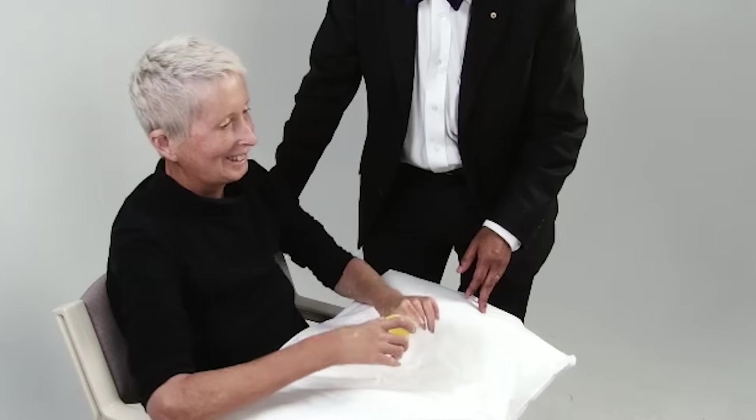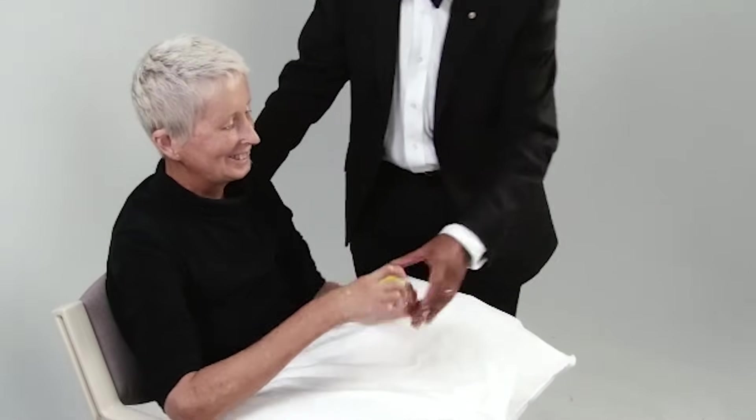Can you open that for us, please? It's difficult — that's okay.